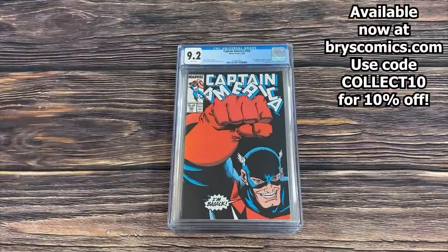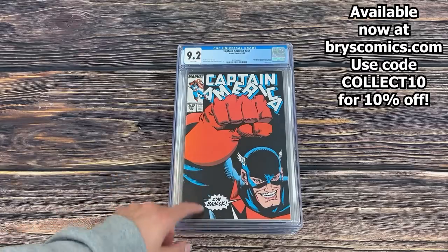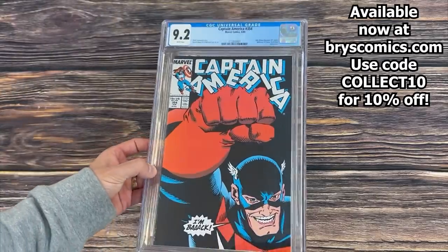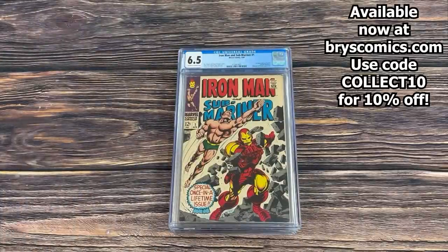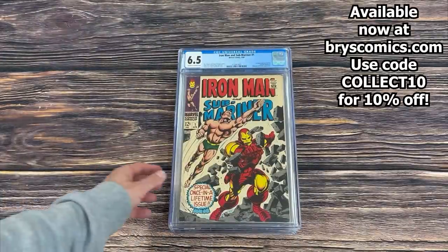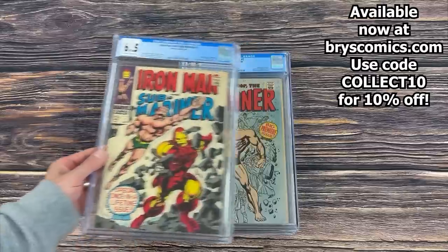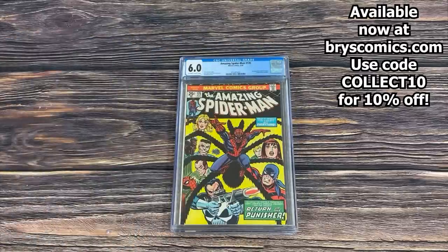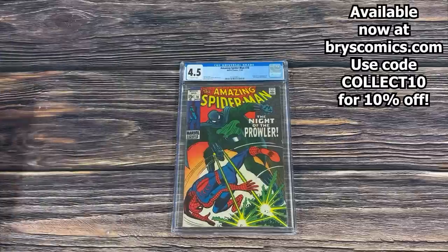Another copy of Iron Fist #14 in a 7.5 — first full appearance of Sabretooth. Captain America #354 in a 9.2 white pages — I don't think this book gets enough love, it's definitely in a dip. First John Walker as the U.S. Agent. Iron Man and Sub-Mariner #1 in a 6.5 — predates Iron Man #1. Another copy of Sub-Mariner #1 in a 5.5. Amazing Spider-Man #135 in a 6.0 — the second appearance of the Punisher. And Amazing Spider-Man #78 — the origin and first appearance of the Prowler.